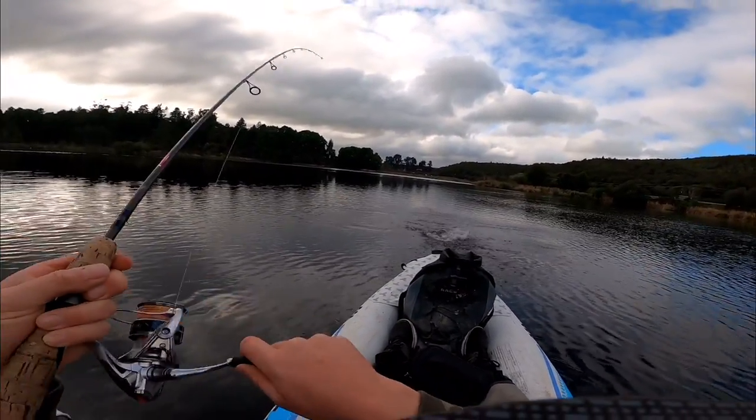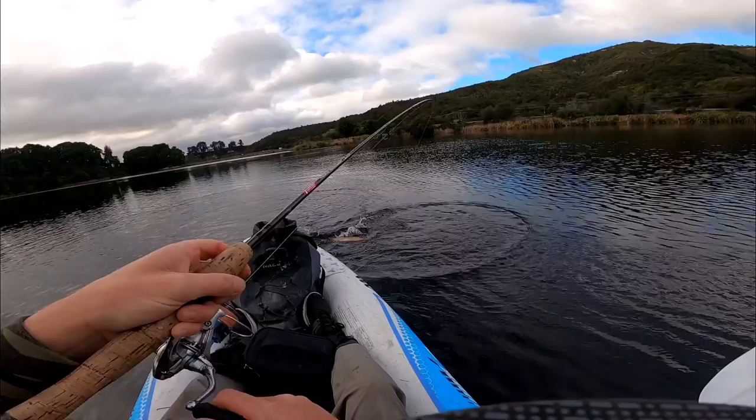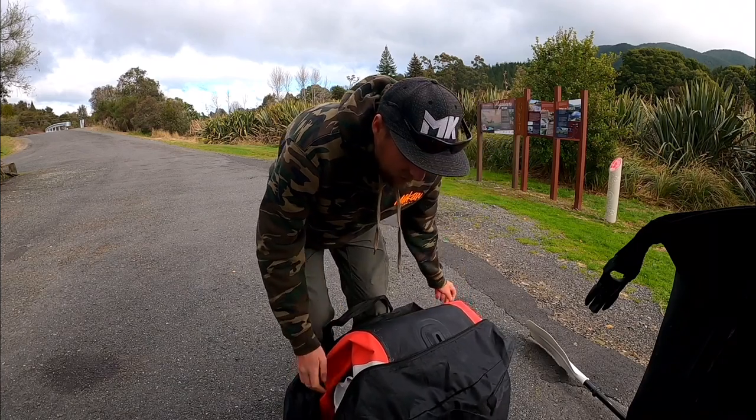Hey guys and welcome back to another Adrift Fishing video. Roadside at the moment, got a nice little lake here. I'm going to put the kayak in and go find some rainbows. The little lures I'm using are by Jackson, I've got a selection of them from Option Tackle. I've been using Rapalas previously and they've worked really well. These ones dive a little bit deeper, they're sinking, they cast further — I reckon they're going to be the treat today. Stay tuned, rainbows from the kayak on lures, enjoy!